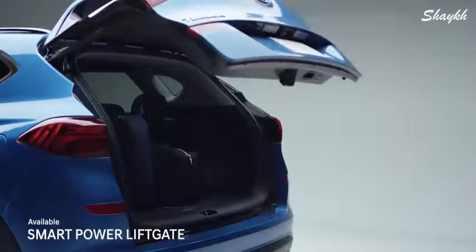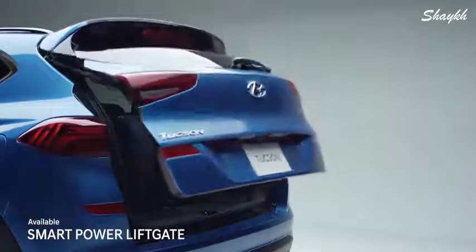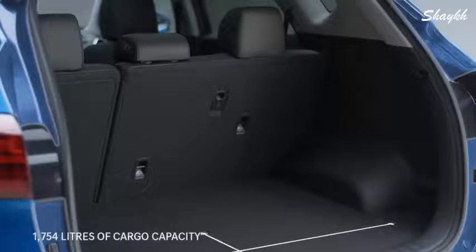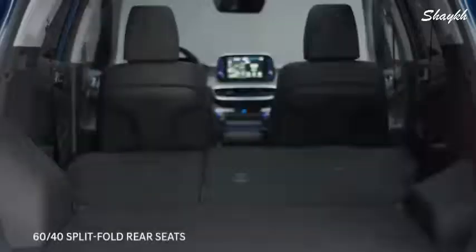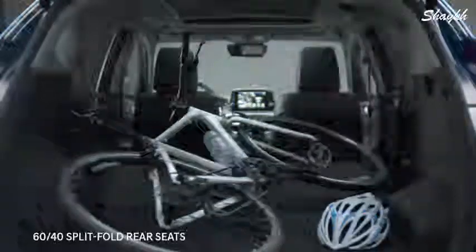Thanks to its height-adjustable function, you can control how high the liftgate opens, helping when faced with low overhangs. There are 1,754 liters of cargo capacity when the 60/40 split-fold rear seats are down.